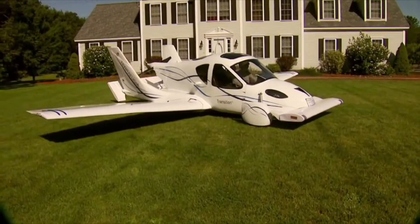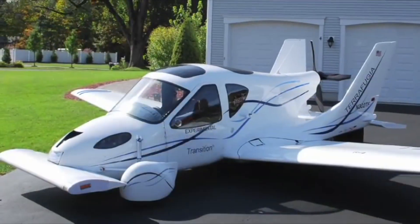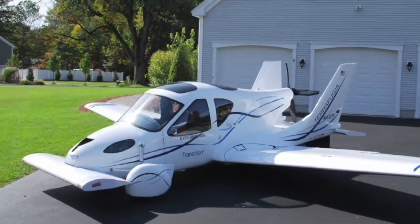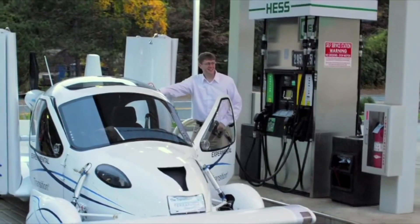I want to pull up somebody's driveway and unfold the wings and have an airplane in there driving and then wonder how it got there. The truth is,